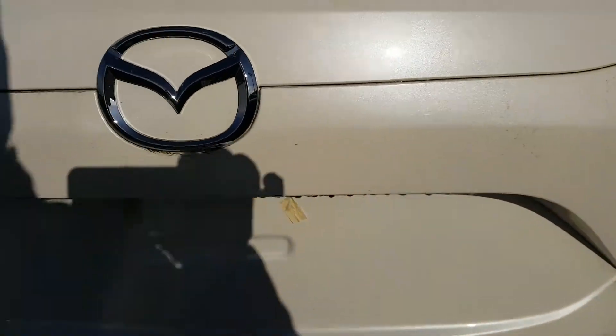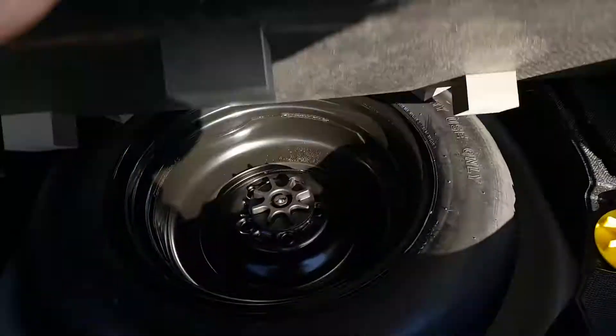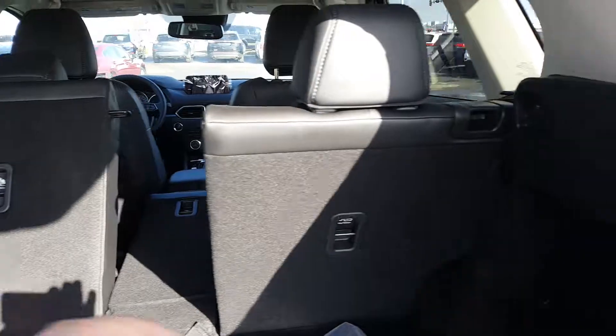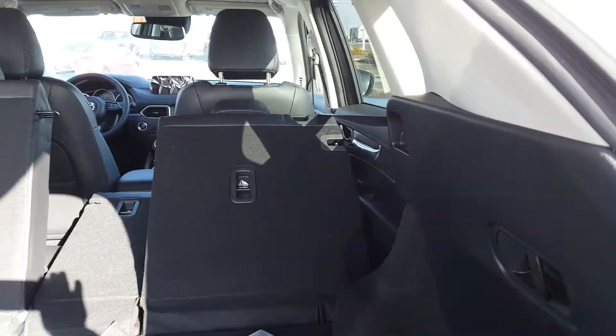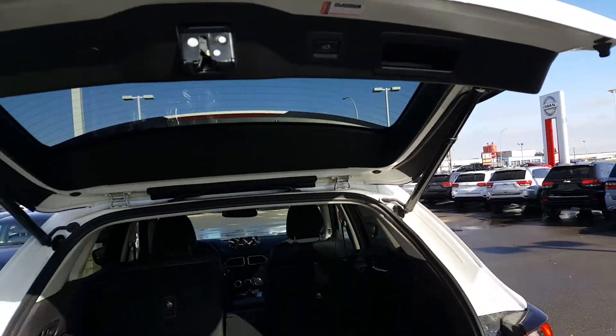Moving to the very back — all-wheel drive SUV with a power liftgate that is also adjustable. Comes with mats, front license plate, and spare tire down below. You can fold the seats in a 40/20/40 split for extra cargo room, then just press here and the power liftgate goes down.